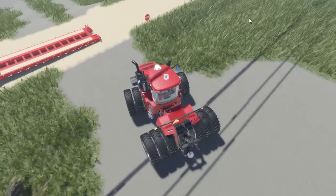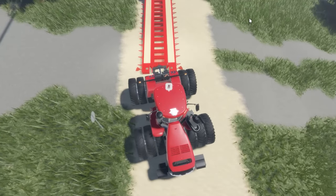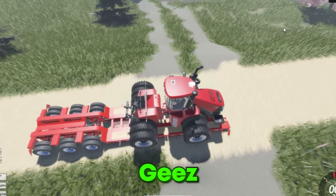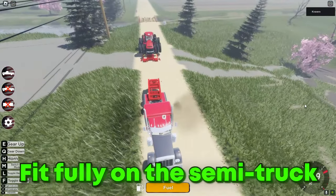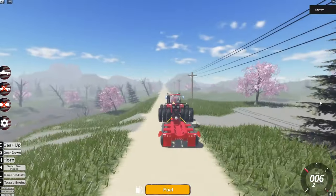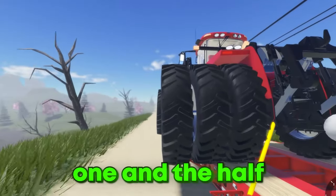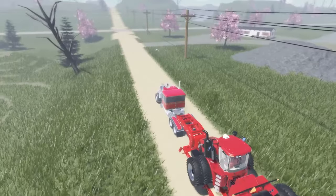Let's go ahead and load this thing onto the trailer and get it to the farm. But — it doesn't even fit! This is the biggest trailer available in this town, and the tractor doesn't fully fit. We've got like one and a half wheels hanging off on each side. Pretty crazy.